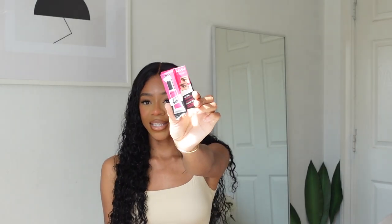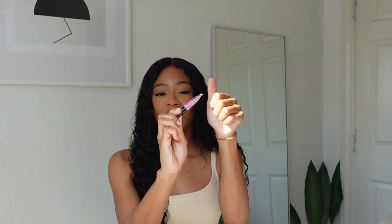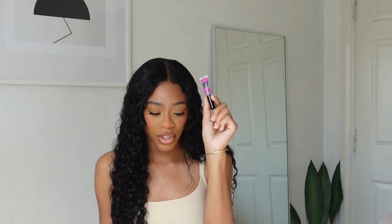The next product is the NYX Brow Glue — here's the little packaging, it's so tiny and cute. This is my second one; I used the other one to the maximum, it's literally dry. I initially saw this on Desi Perkins' Instagram — she was talking about how it really helped her brows stay up all day. I love how her brows look, so I tried it and I really liked it.